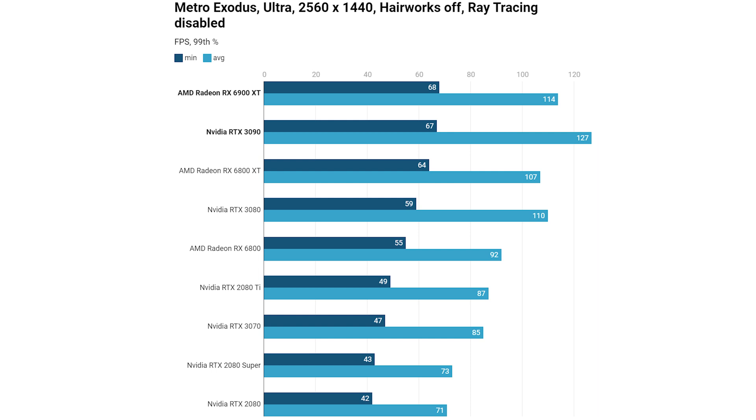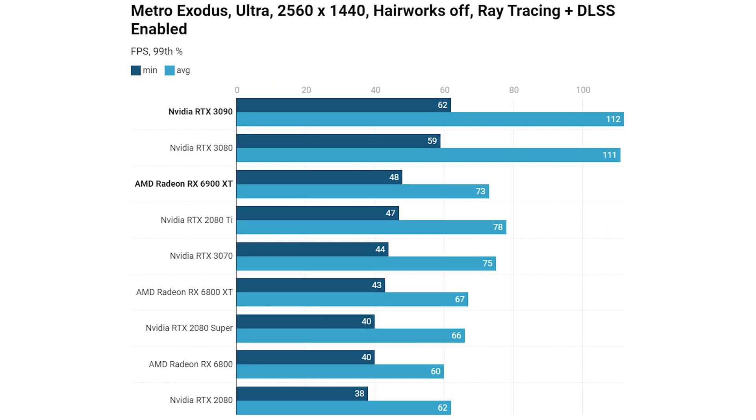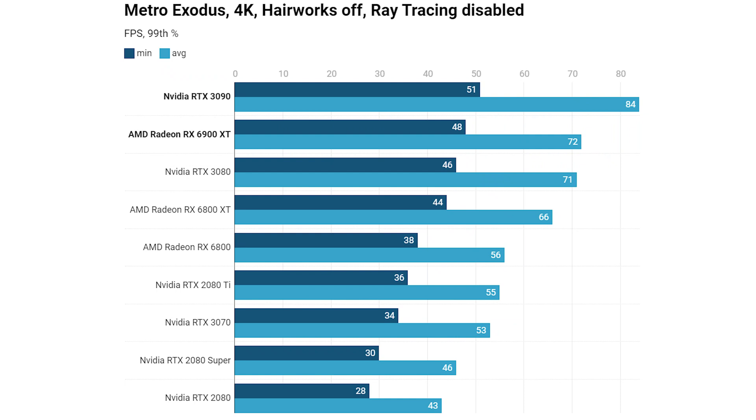Moving to ray tracing and DLSS enabled at 1440p in Metro Exodus, and the RX 6900 XT falls way behind due to the performance DLSS enables — we're looking at performance similar to the RTX 2080 Ti, with the RTX 3080 significantly faster on both minimum and average 99th percentiles. Stepping up to 4K with ray tracing disabled, the 6900 XT was pretty much level pegging with the RTX 3080, with a minimum of 48 fps and 72 fps average.